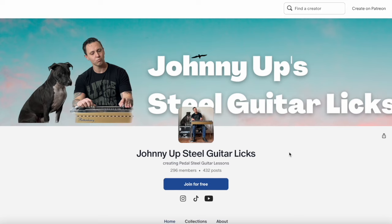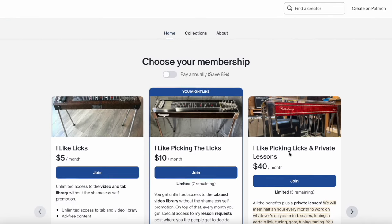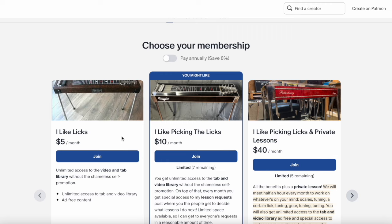Just quickly, if you're not a member and you're watching this on YouTube, super easy to sign up. Patreon.com slash PedalSteel. Pick which tier you want. We got the videos and tabs. You can pick the lessons or if you want a private lesson on top of that. We also got some VIP tiers to the right. You can save 8% by paying annually. Just toggle there and you're good to go.